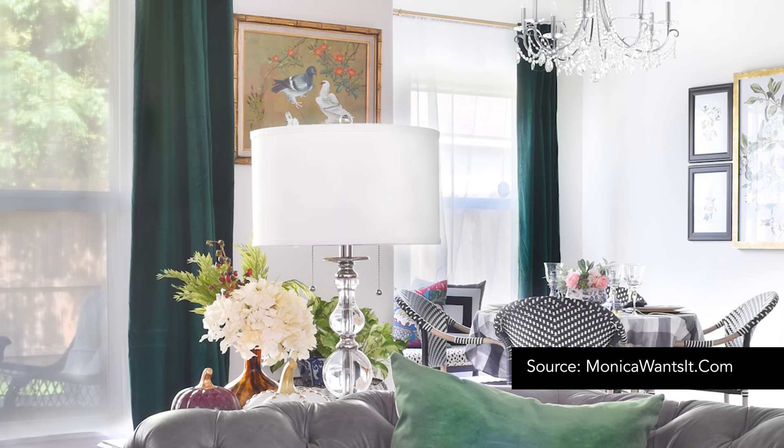Number four: window treatments. Purchase ready-made window treatments through a store like Crate & Barrel or West Elm, or get some custom made. One of my favorite vendors for fabric for window treatments or seating is Schumacher — I'll link to them in the description. They have different textures, fabrics, and colors. Get your custom window treatments made with curtains or Roman shades and watch the room come to life.